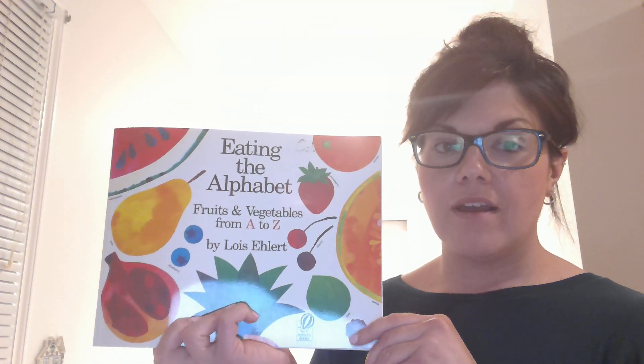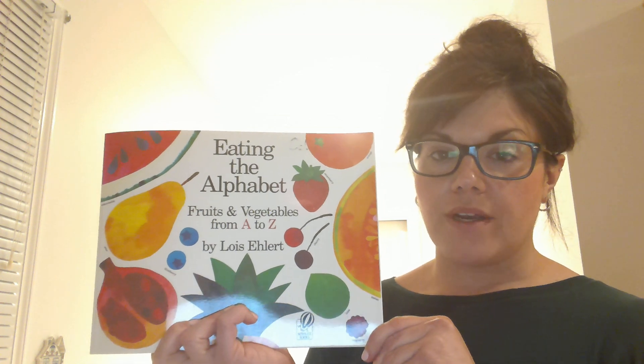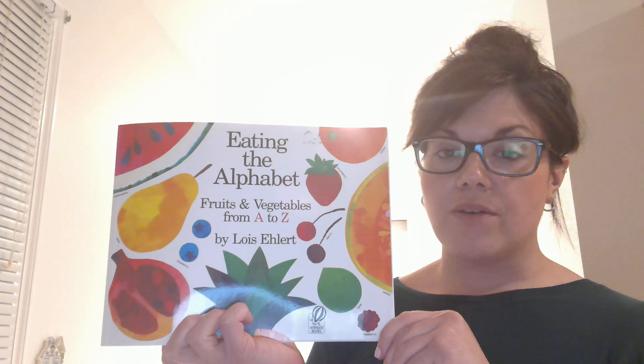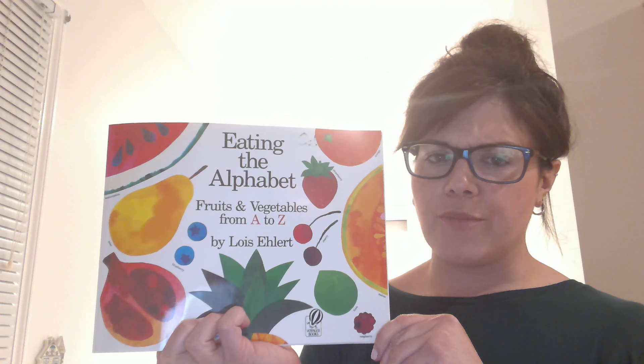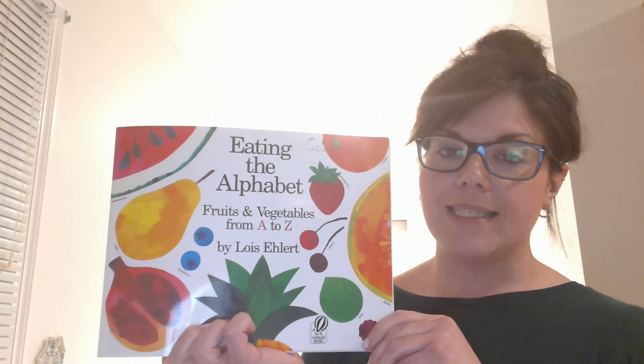This week we've been talking about gardening and things that grow. Today we are going to read a story called Eating the Alphabet. These are still things that grow, but it's going to take us from A to Z with fruits and vegetables. Some of them you may not have heard of before, so I'll pick a few out and tell you about them. Let's get started.